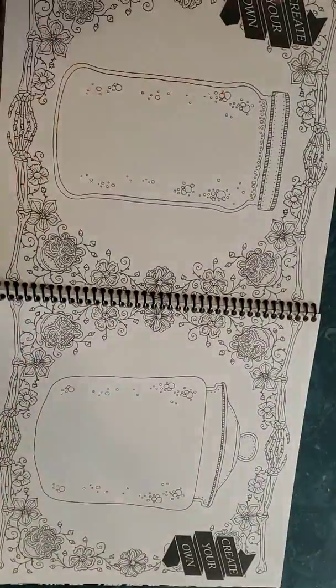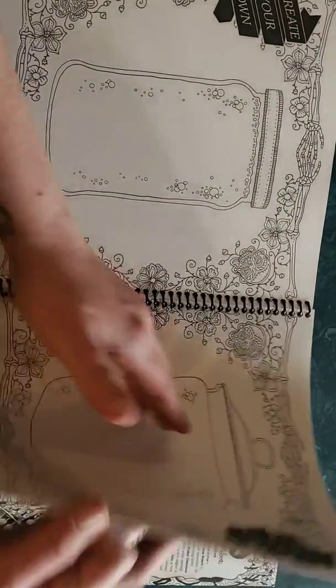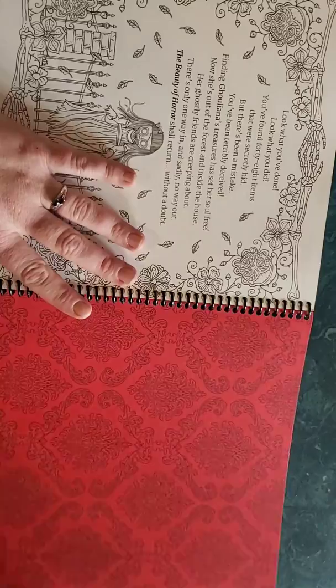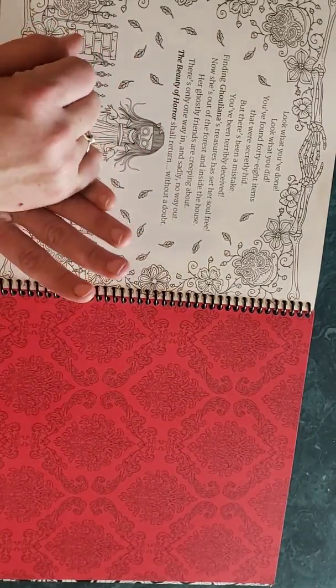Here's a chance for you to put your own heads or whatever you'd like in jars. And then that would be the end of it — it shows you the different hidden items and where they went. It says, 'Look what you did — you found 48 items that were secretly hidden.'